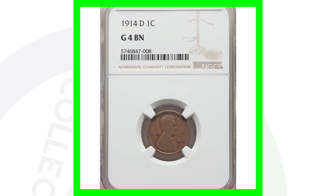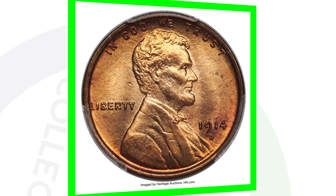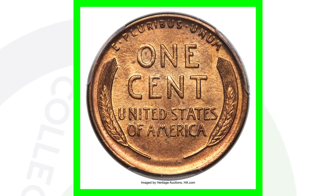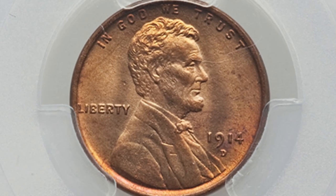They did not produce many of those coins — around 1.1 to 1.2 million. So always be on the lookout for the 1914-D. Here's one more example of that coin, but in extremely good condition — a mint state 65 plus with a red grade. This penny sold for over $28,000. Can you believe that? Let me know what you'd do with 28 grand in the comments below.